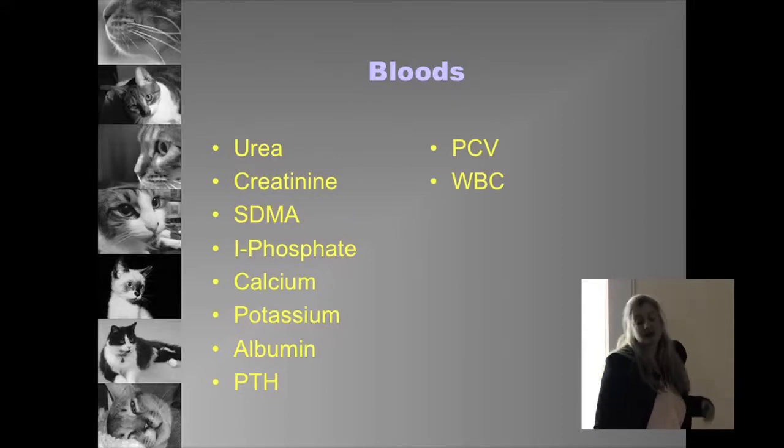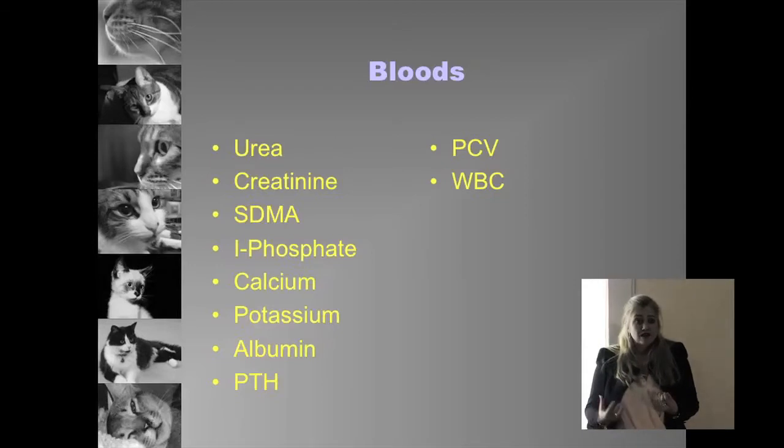Regarding the CBC — we know anemia is common in cats with CKD and may need to be managed. The white blood cell count can be important to check for infection. However, a normal white cell count and lack of neutrophilia does not rule out a urinary tract infection, particularly in the lower urinary tract, because often you don't get an increase in white cells. You won't get a temperature either, so you can have what is a silent UTI.